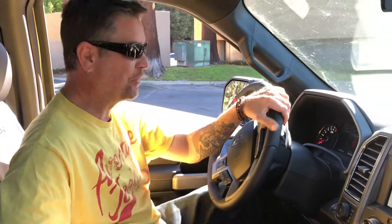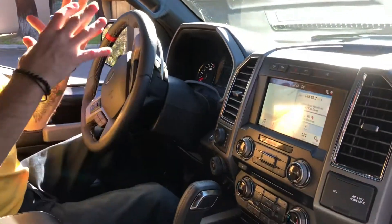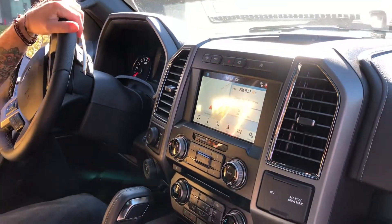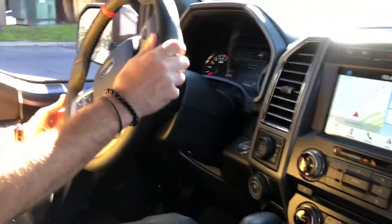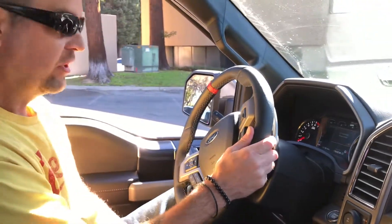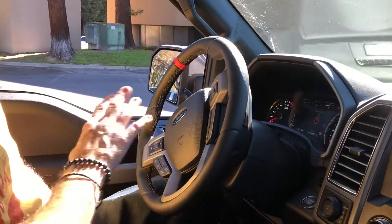It really is the coolest truck I have ever seen. It breathes fire — it has everything in it, absolutely everything. You can shift between modes: Normal, Sport, Baja, Wet, Snow, Off-Road. It's also got modes for steering — Sport, Comfort, and Normal.